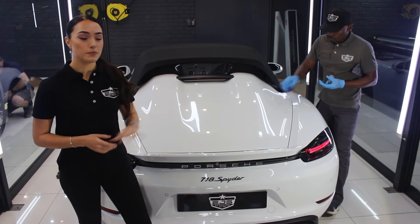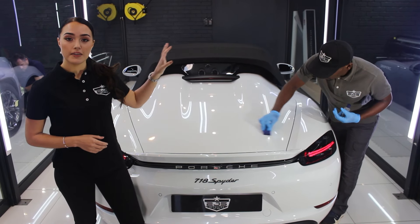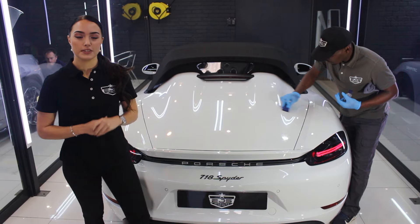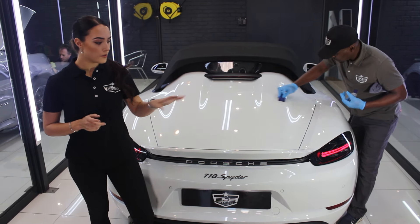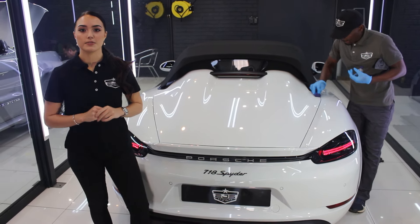Now that the PPF is done, we move the car into another bay and we're now busy applying the Gion PPF coating over the entire body of the car to give it that extra layer of protection. After that, we're going to remove the wheels, detail them, and ceramic coat them as well as the calipers.